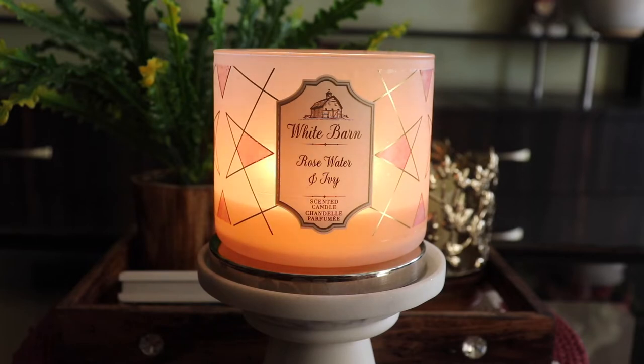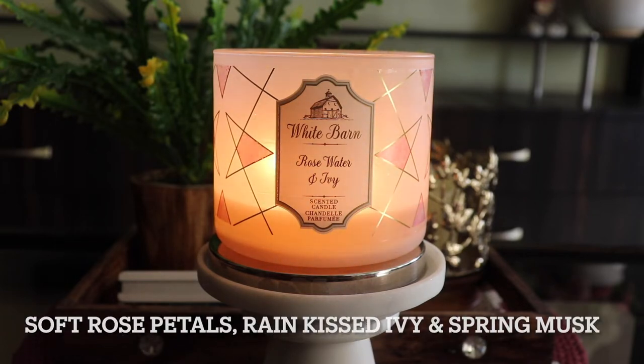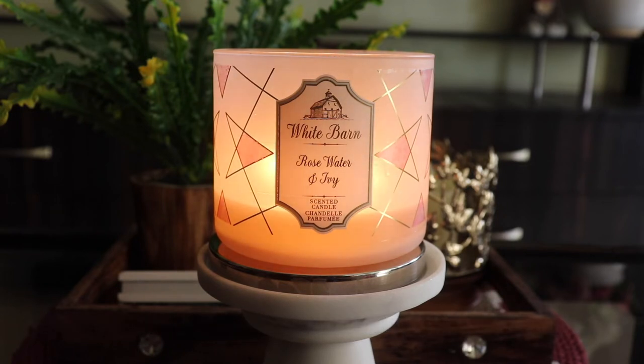This is a very popular fragrance in Bath and Body Works, especially in the body care range, and it is almost always readily available online as well as in stores. If you're interested in picking up this candle, this video will help you. We'll dive into the fragrance notes first, and then talk about the candle in detail. The fragrance description reads: soft rose petals, rain-kissed ivy, spring musk with natural essential oils.